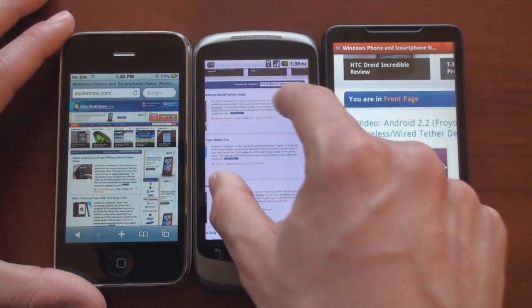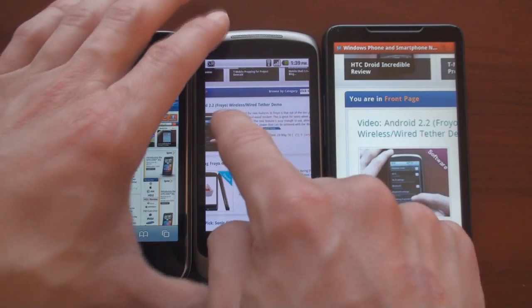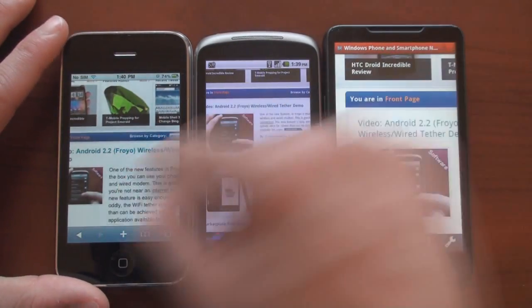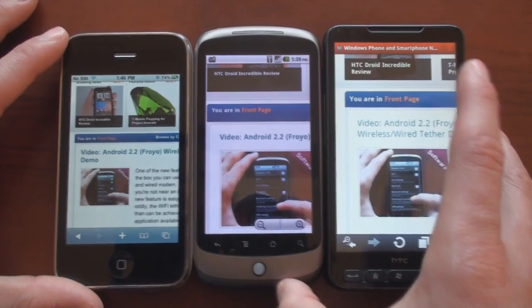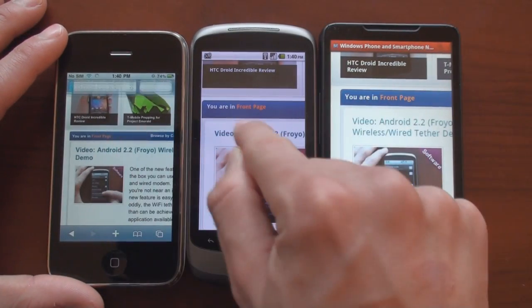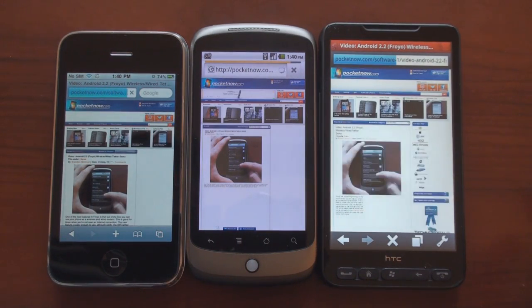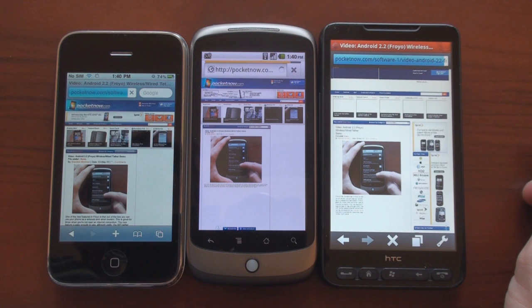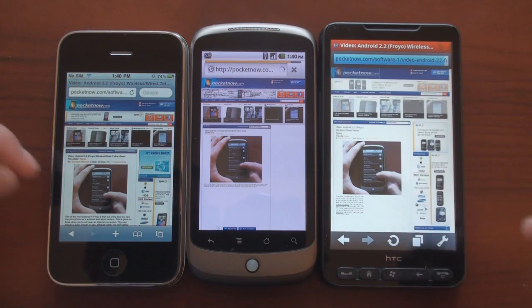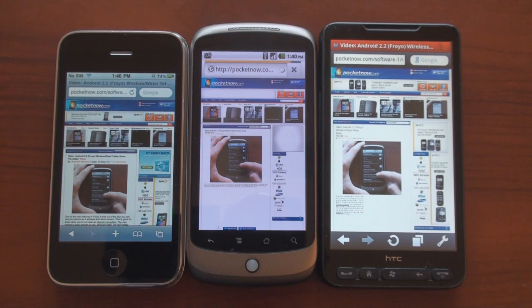Let's zoom in on a particular area of the page and try to click on a permalink to see which one loads fastest. This permalink will open a page with an embedded video, and we'll see how all of these different operating systems handle the embedded video. It's probably impossible to get these all at the same time, so we'll go one, two, three. The iPhone finished first, followed by the HD2. The Nexus One is trying to load the Flash video that we can actually play within the page, sort of like you would see on a desktop browser.